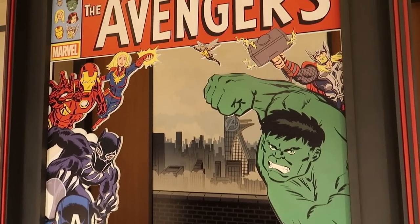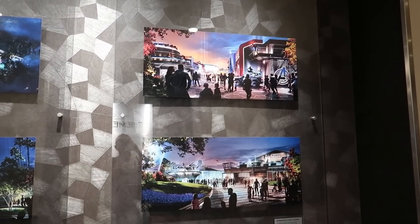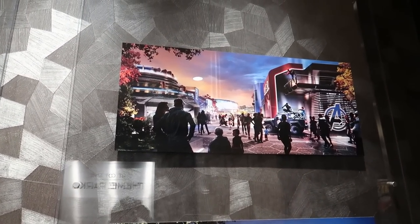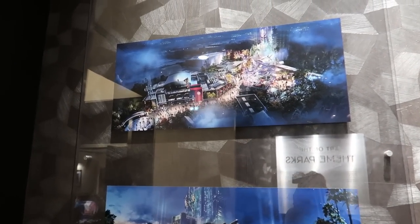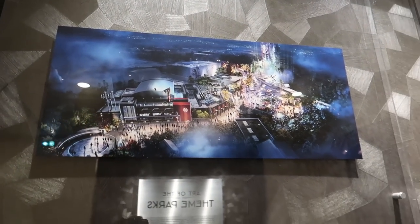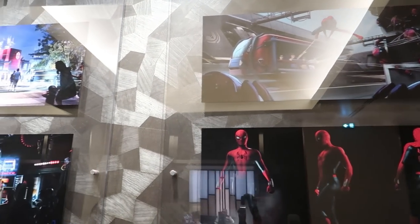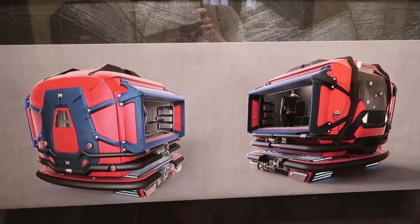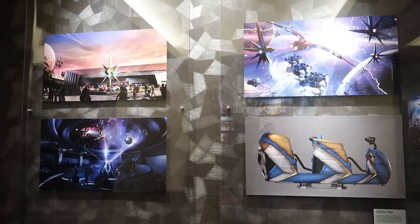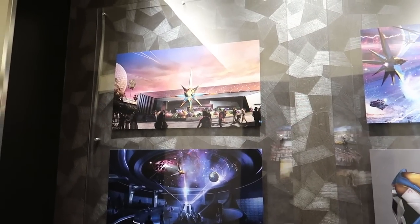You've got this awesome Avengers photo opportunity just here, which is really cool. Now this display is called the Art of Theme Parks and features concept images from Avengers Campus here at Disneyland Paris and also over at California Adventure. Concept art for Web Slinger's just there — that's the design for over in California. The pre-show and also the ride vehicles there as well. And just opened over in Epcot at Walt Disney World — Guardians of the Galaxy Cosmic Rewind.